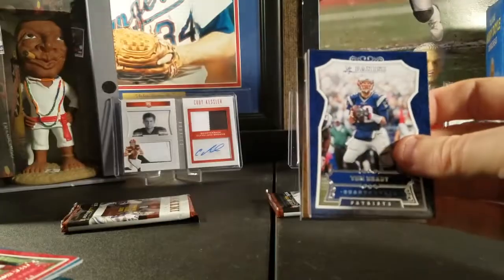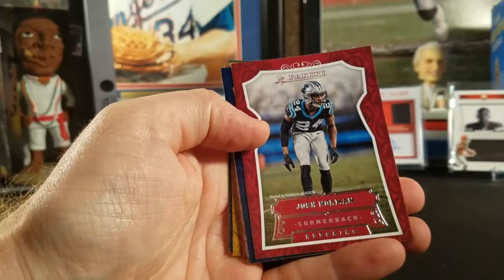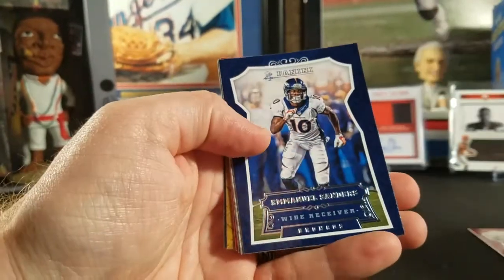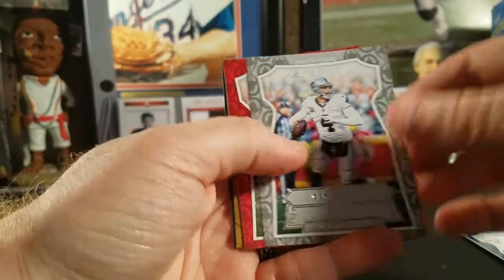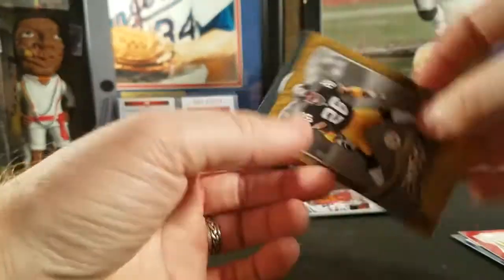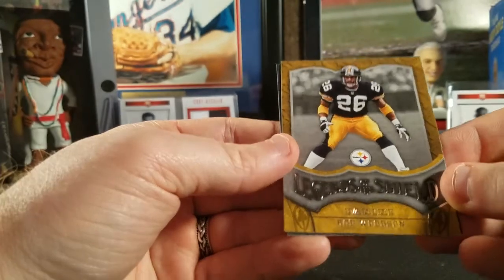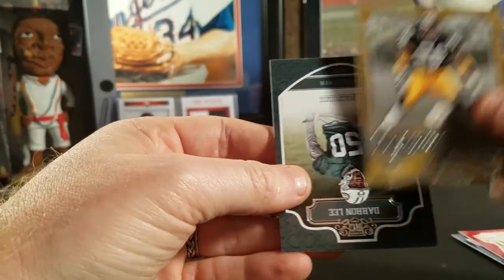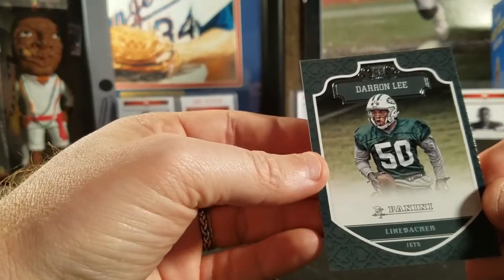Down to three packs. Tom Brady — I'm sure plenty of people want that. Josh Norman, Emmanuel Sanders, Khalil Mack — hell of a football player — Derek Carr, Mike Evans, a Legends of the Shield insert for the Steelers featuring Rod Woodson, and then our rookie is a former Buckeye, Darren Lee.